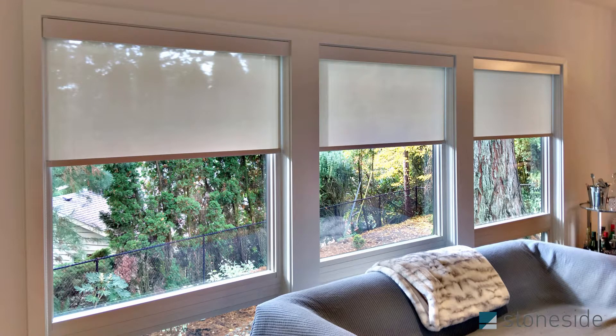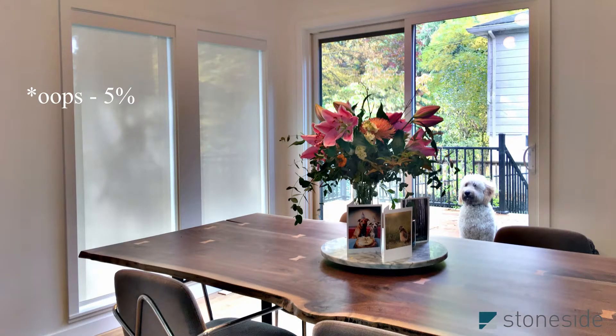Whereas on their more private sides of the house they could use the 1%, so lots of light coming through — you still have lots of visibility but you're still protected from that UV damage.